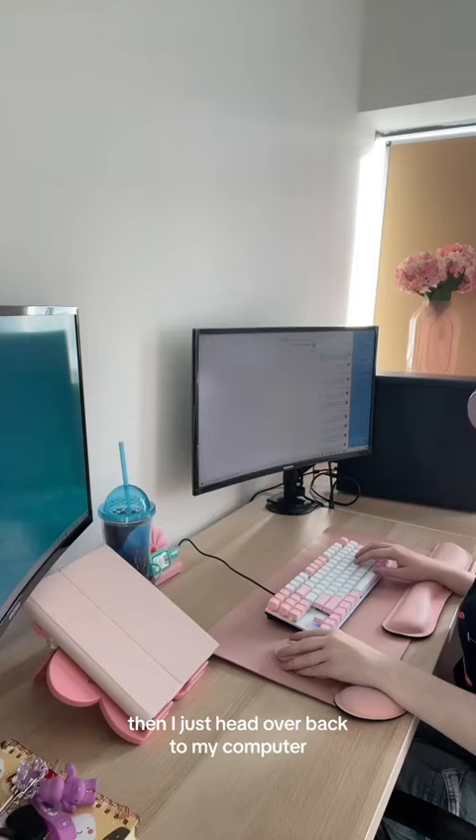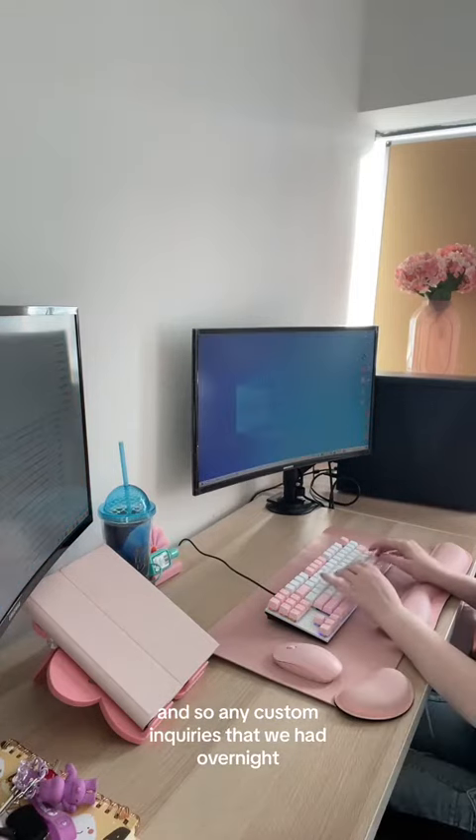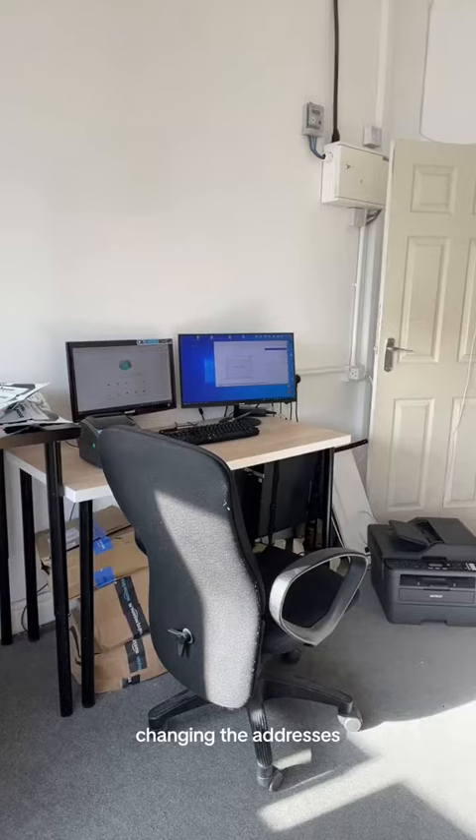Then I just head back over to my computer and sort out any custom enquiries that we had overnight — things like changing any orders or changing any addresses.